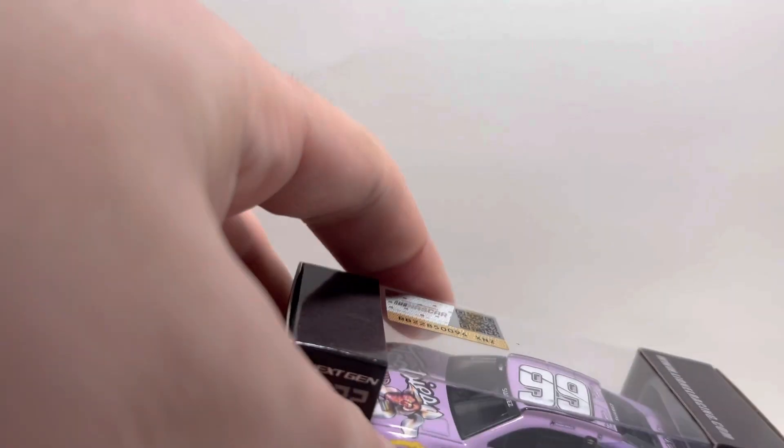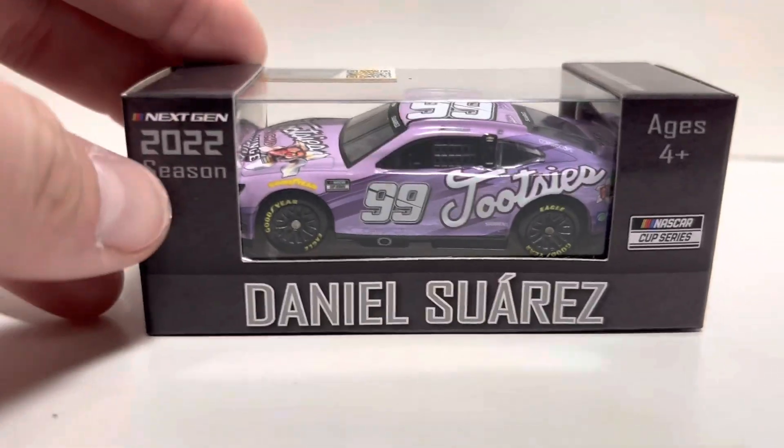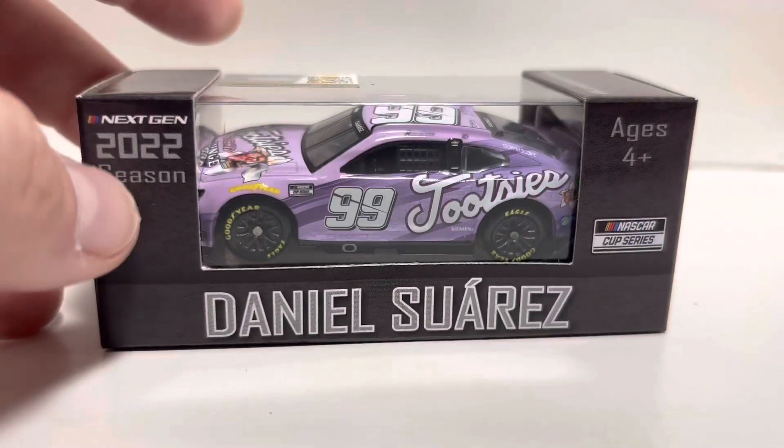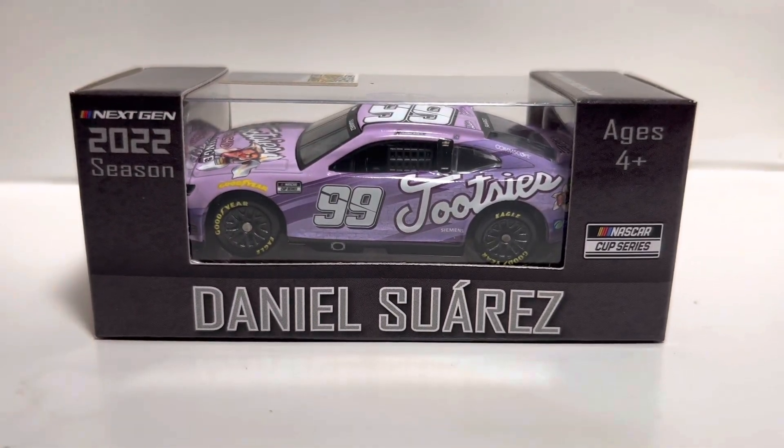What's going on everybody, welcome back to another die cast review here on the channel. Today I have a really cool 1:64 from last season — it's one of those die casts I never really got around to reviewing. Today I'm going to be talking about Daniel Suarez's number 99 Tootsie's 1:64 scale for Track House Racing last season.